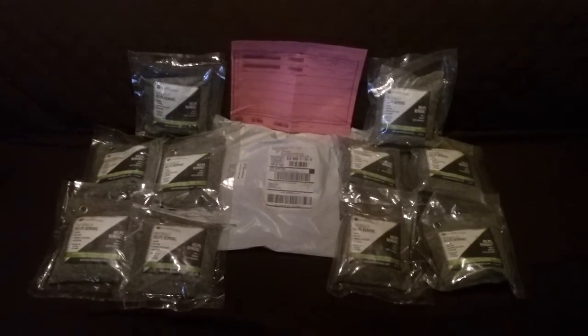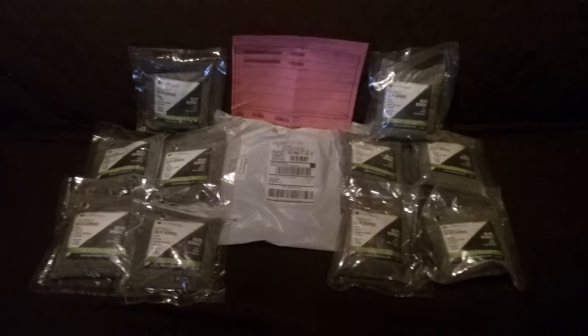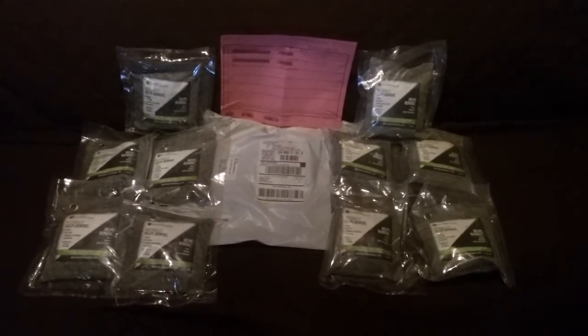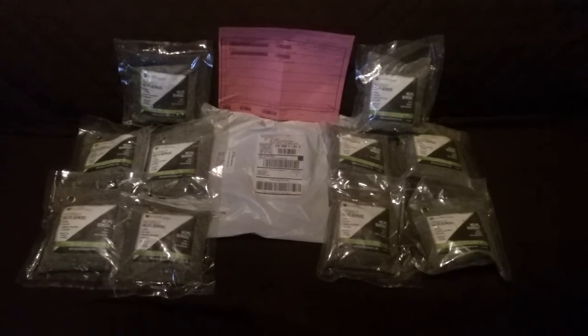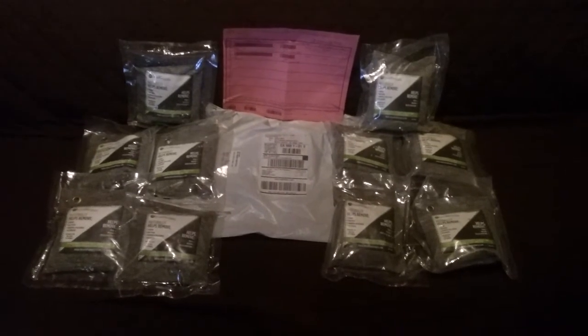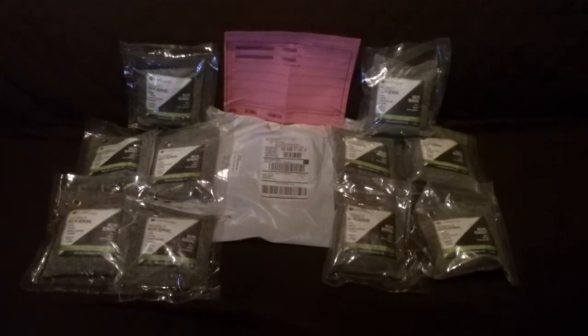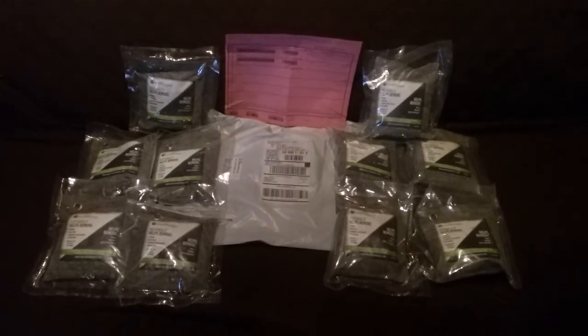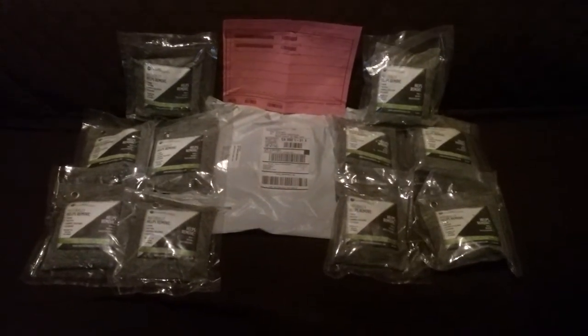The one I had been most excited about though was the one that was meant for the car. It did not come with the one for the car. What you see here is all that was in the bag. Now I'm sure that it was just a simple mistake and I've already written and I expect that they will be able to help me locate the missing one.